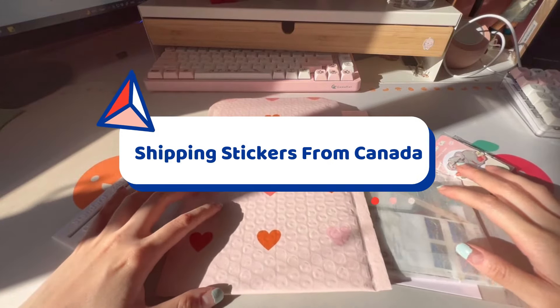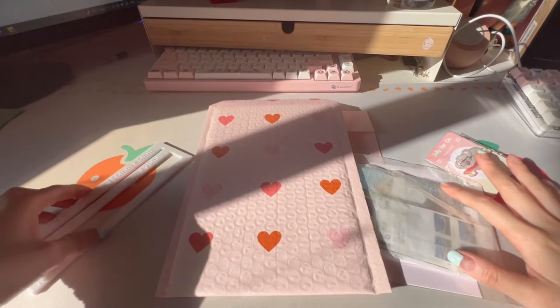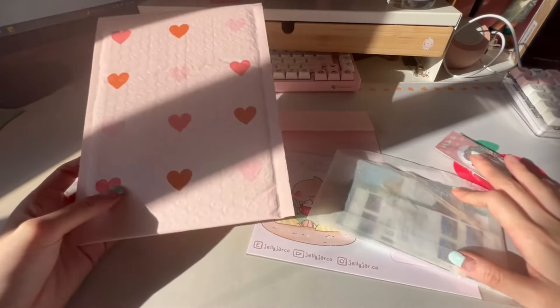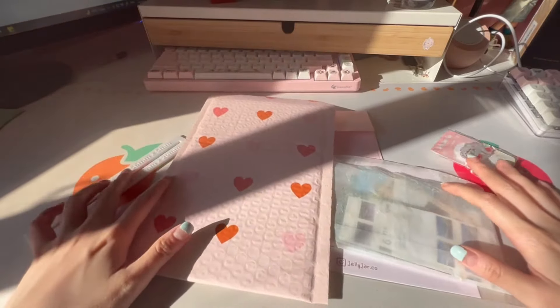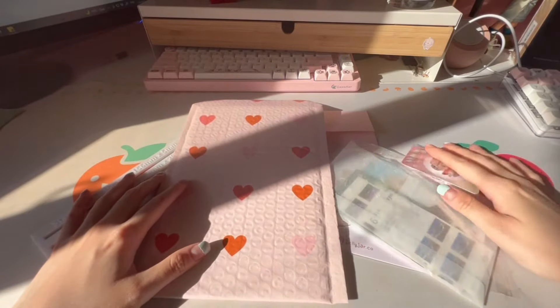Today I'll be making a video talking about the cost of shipping stickers and trinkets from Canada. Canada is known for having some pretty high shipping costs, so I'll be going over the cheapest and most affordable way for your customers to receive your packages.